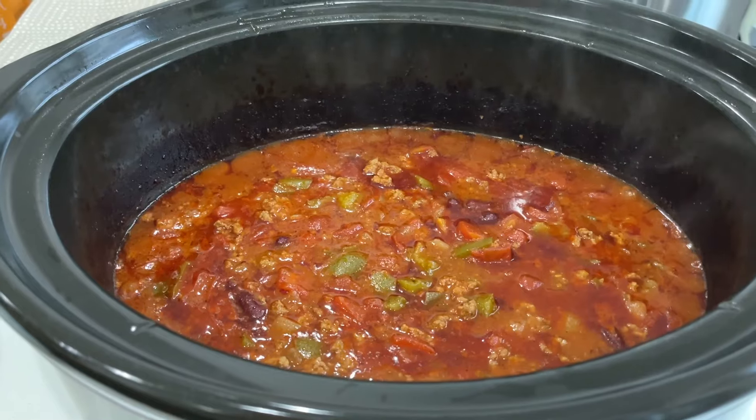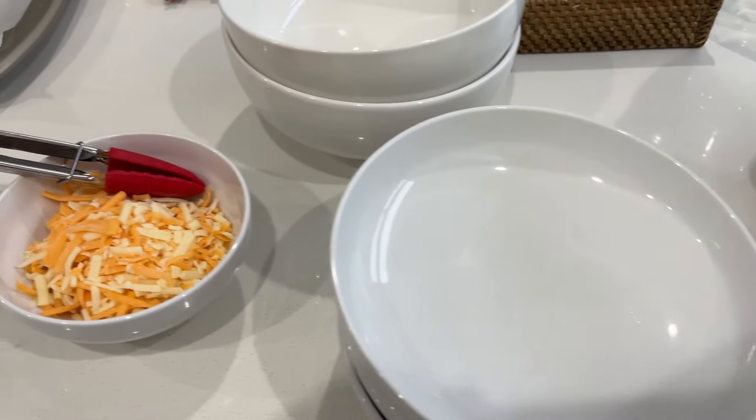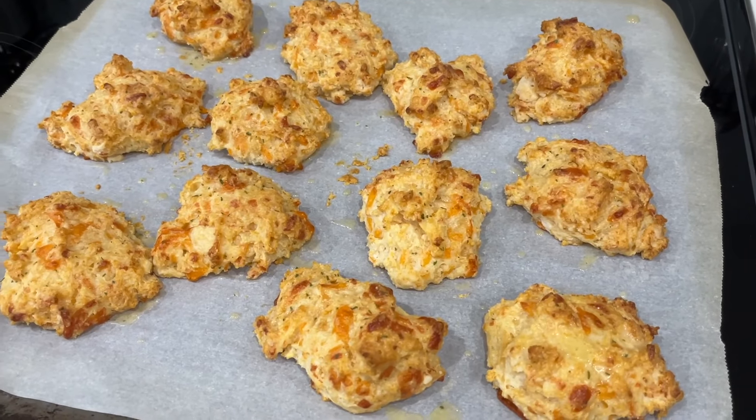For supper tonight we are having homemade slow cooked beef chili. People will dish up and then grab the portion of cheese that they want, and then grab some of the Red Lobster cheese biscuits that I made.